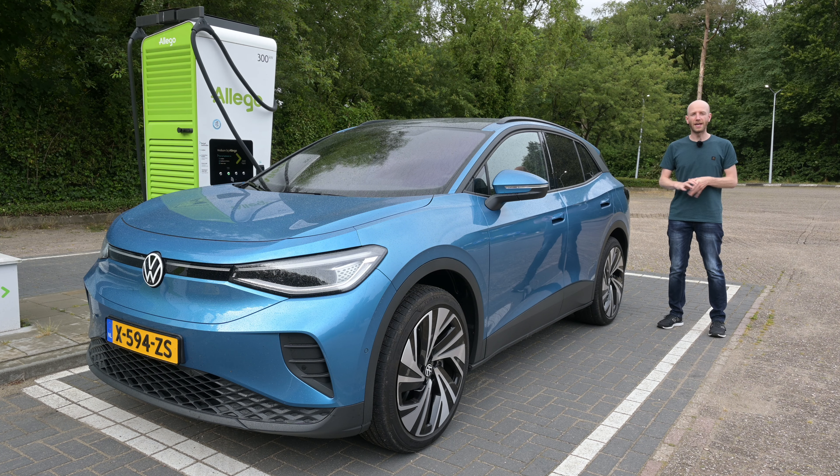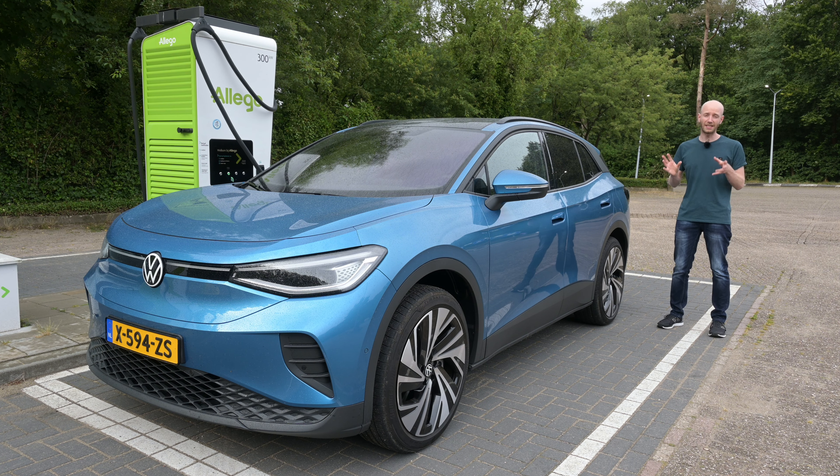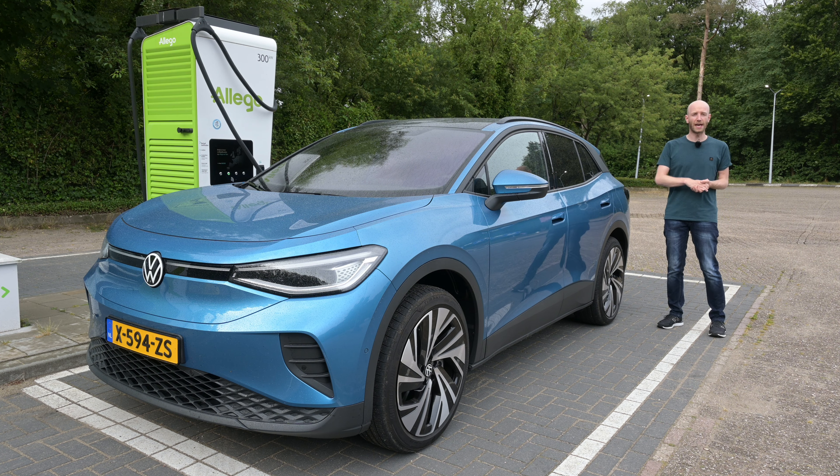The WLTP range of the Volkswagen ID.4 with the 77 kWh battery pack and rear-wheel drive is around 540 kilometers, depending on tire size — this car has the bigger tires, so keep that in mind. Conditions are pretty good: between 15 and 20 degrees Celsius, barely any wind, and minimal rain from time to time.